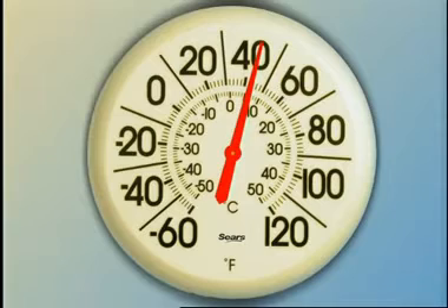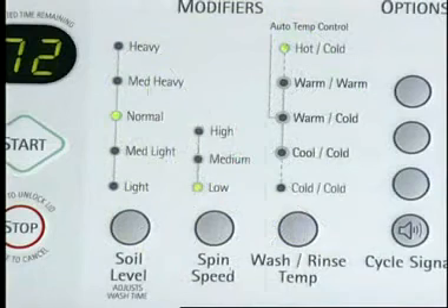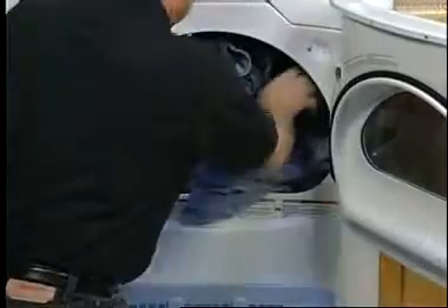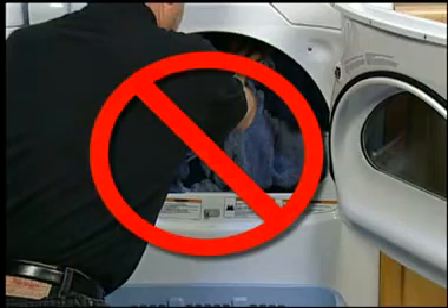If the dryer is located in a room with a temperature below 45 degrees Fahrenheit, slow drying will occur. Proper operation of dryer cycles requires temperatures above 45 degrees Fahrenheit. If a slower spin speed on the washer was used, the load will not be as dry as when a fast spin speed is used, so expect longer drying times.